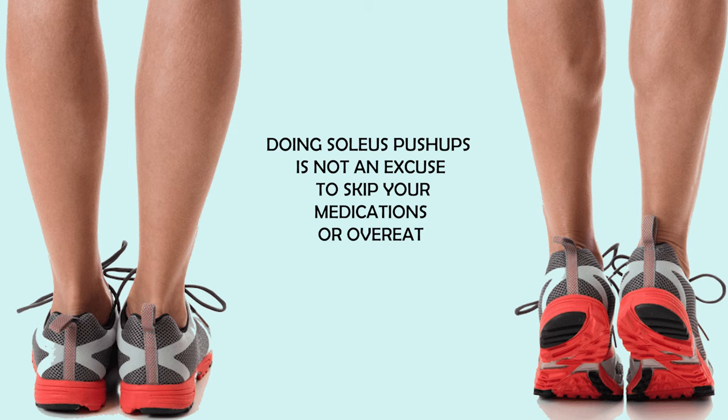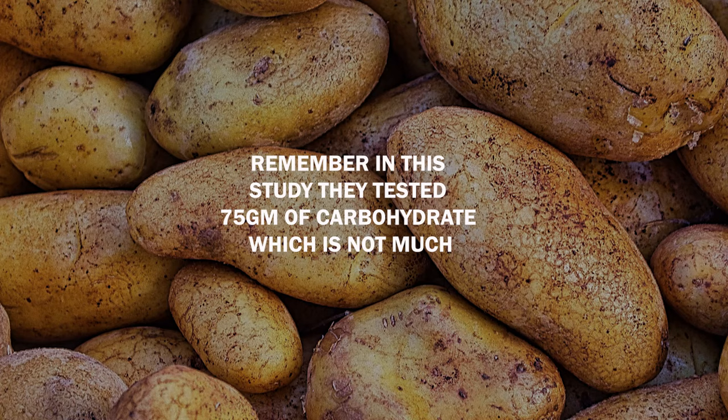Remember, doing soleus push-ups is not an excuse to skip your medications or overeat. Remember in this study they tested 75 grams of carbohydrate, which is not much — to give you an example, one cup of rice has 50 grams of carbohydrates.